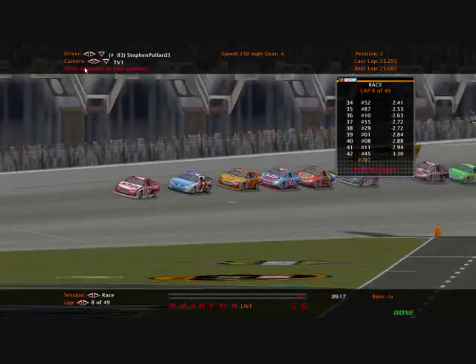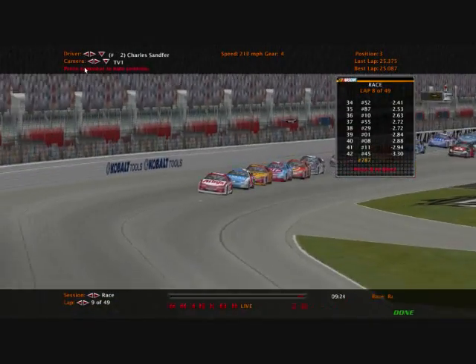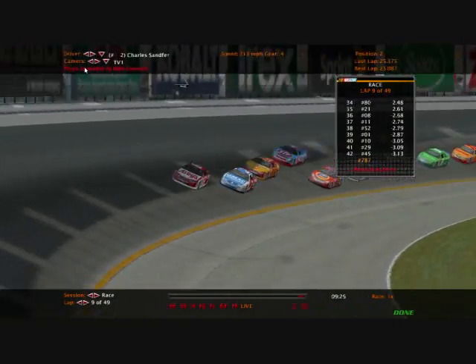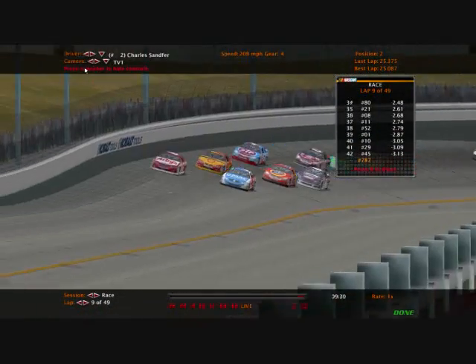I'm wondering what Stephen Paul III and Charles Samford will do. Will they work together, or will they look like enemies today in Atlanta trying to get their first wins of the season? Paul is running 20th, Samford's running 36th in the points.